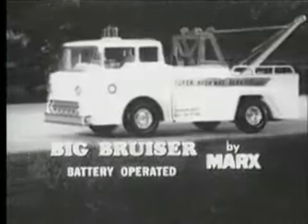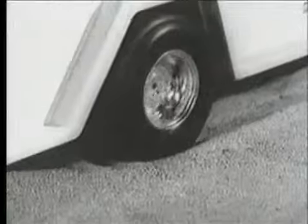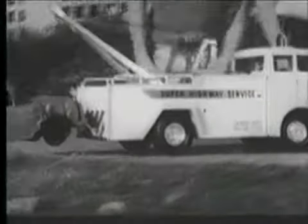Here comes Big Bruiser with light flashing. There's the wreck. Back Big Bruiser up to it. This lever puts the power winch into action. And Big Bruiser does it again.